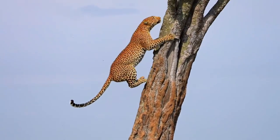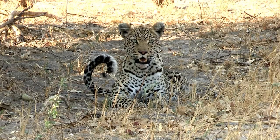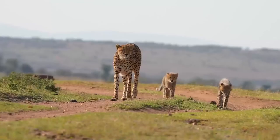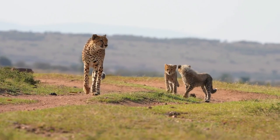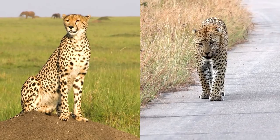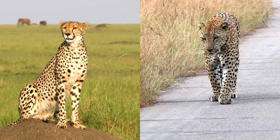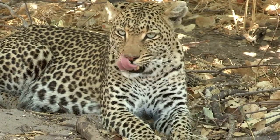Hello everyone, and welcome back to our channel. Today, we have an exciting and informative video lined up for you as we delve into the fascinating world of big cats. In this episode, we'll be comparing two of the most majestic and renowned felines, the cheetah and the leopard. These creatures have captivated the human imagination for centuries, and it's time to uncover the facts, habitat, and differences between them. So, without further ado, let's get started.